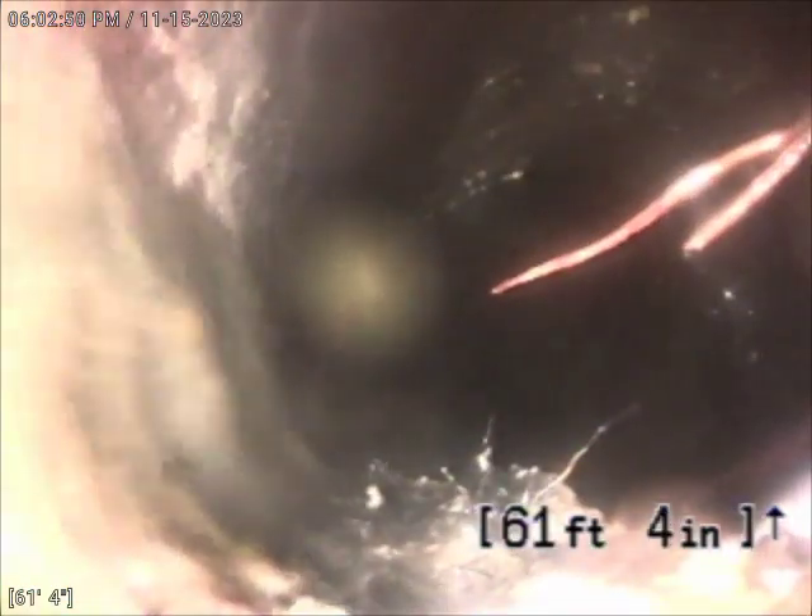Here we've got a little bit of a root intrusion and some sludge buildup as well. Appears to be a belly in the line. So we're underwater.